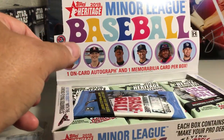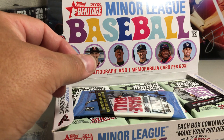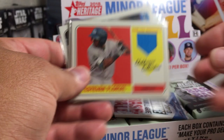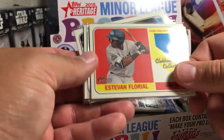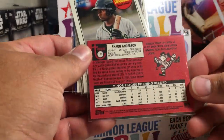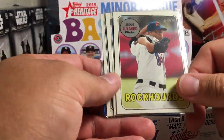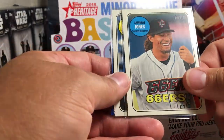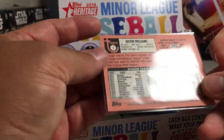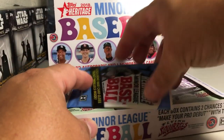I did open a box previously and when I was recording my video it messed up, so I'll go ahead and show you what I got in the first box because I'm not going to be able to have that video. We got Estevan Floreal Game Used Relic, Shawn Anderson Magenta Back, Taylor Trammell Short Print, Jesus Lizardo Short Print, Jemai Jones Short Print, Mark Vientos On Card Auto, and Justin Williams out of 99. So that was the highlights of the first box.